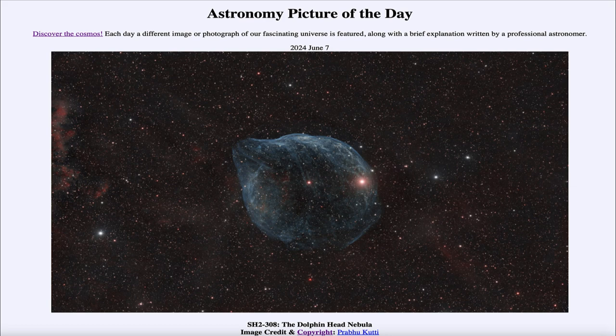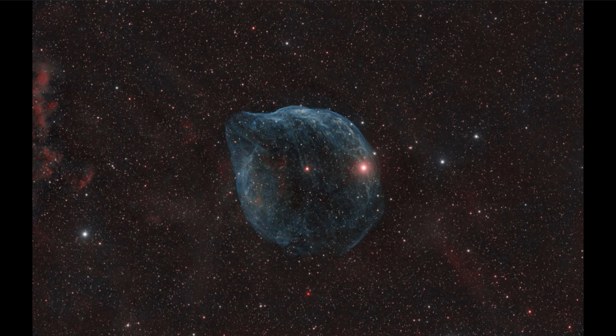So what do we see here? We see maybe the head of a dolphin out in space, with the snout pointing up toward the upper left-hand side.